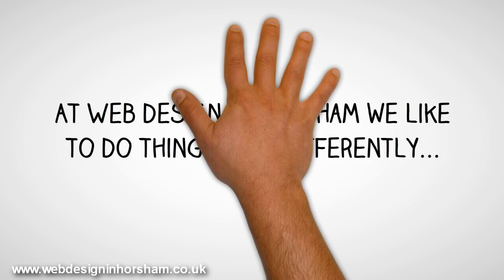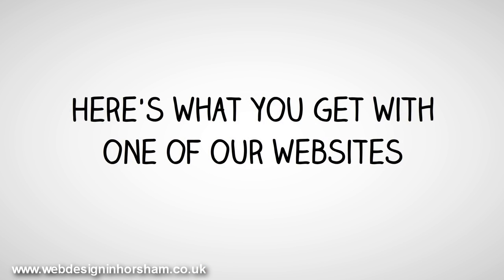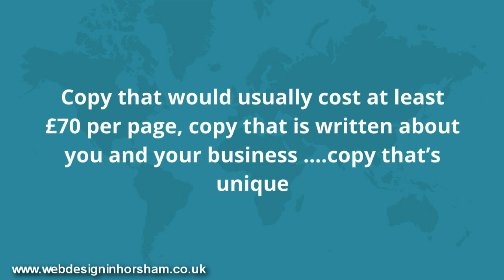At Web Design in Horsham, we like to do things a bit differently. Here's what you get with one of our websites: genuinely, professionally written copy — copy that would usually cost at least £70 per page, copy that is written about you and your business, copy that's unique.